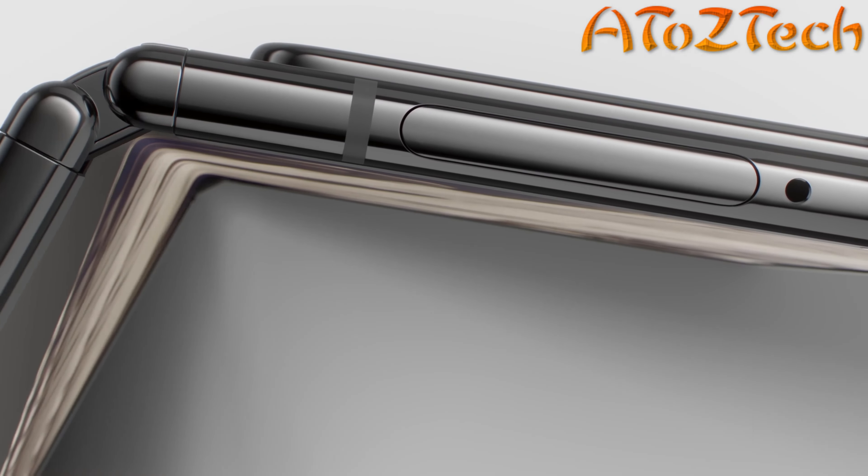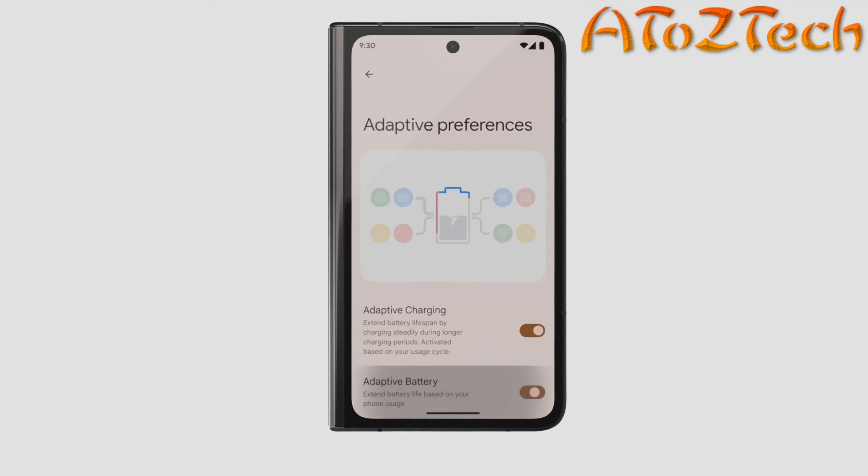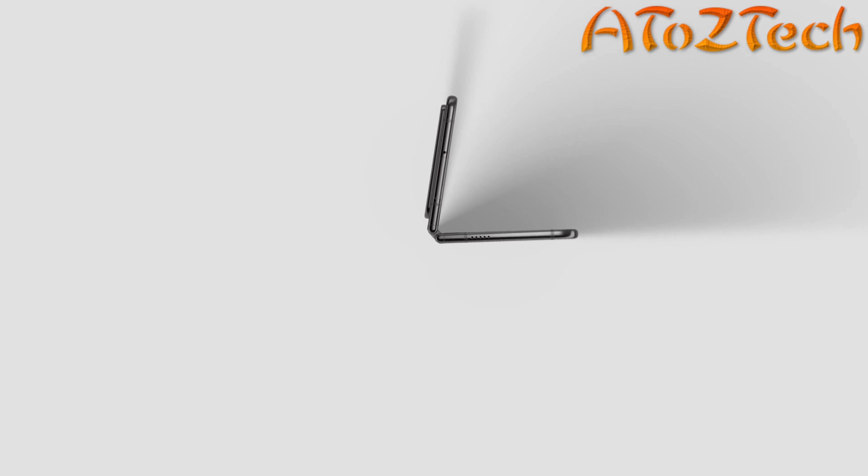Pixel Fold doesn't just look good — it's powered by an adaptive battery that learns the apps you use and sends power where you need. Up to 72 hours with Extreme Battery Saver, from wherever you find yourself.